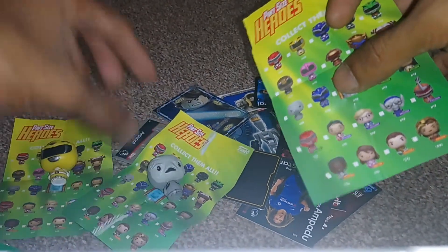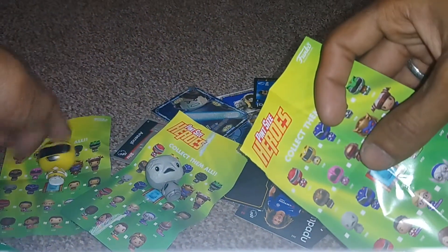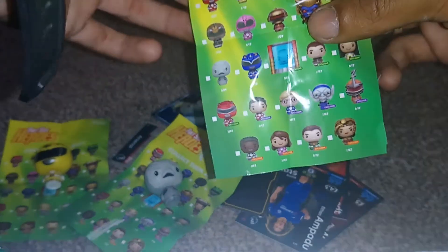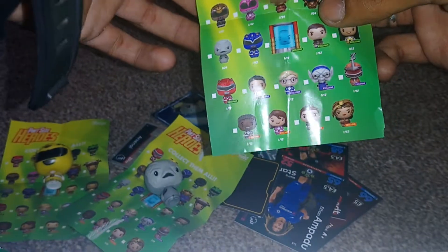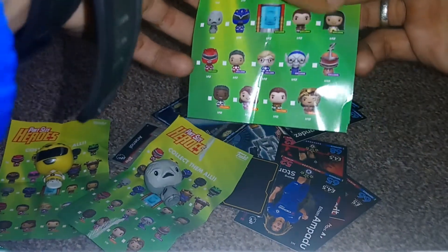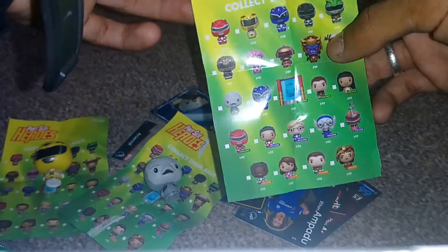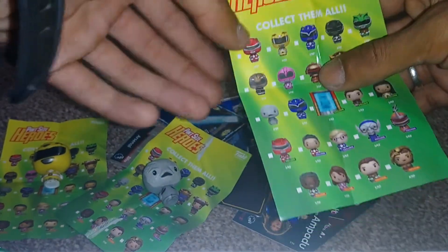So we now have two yellow figures — the other one is in the other room — and we have this guy. We've got 22 left to get out of the 24 that are available.